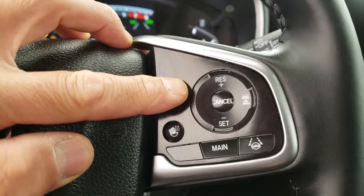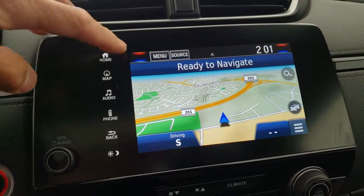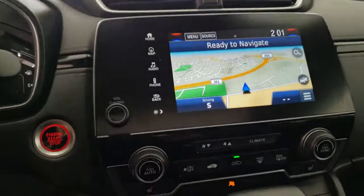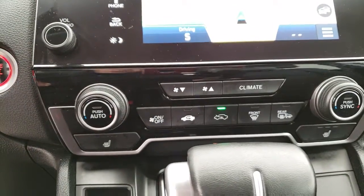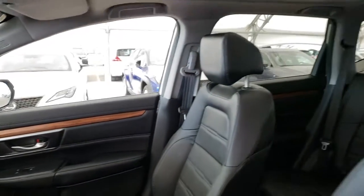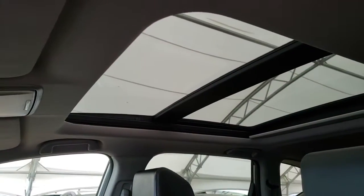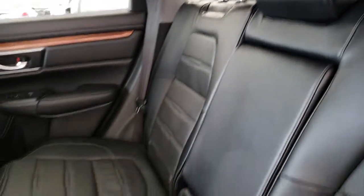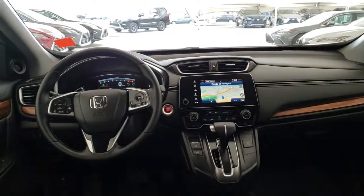Adaptive cruise control, touchscreen multimedia display with Bluetooth audio, navigation and backup camera, dual-zone climate control, panoramic sunroof, split folding rear seats, black leather interior, and all of this and much much more.